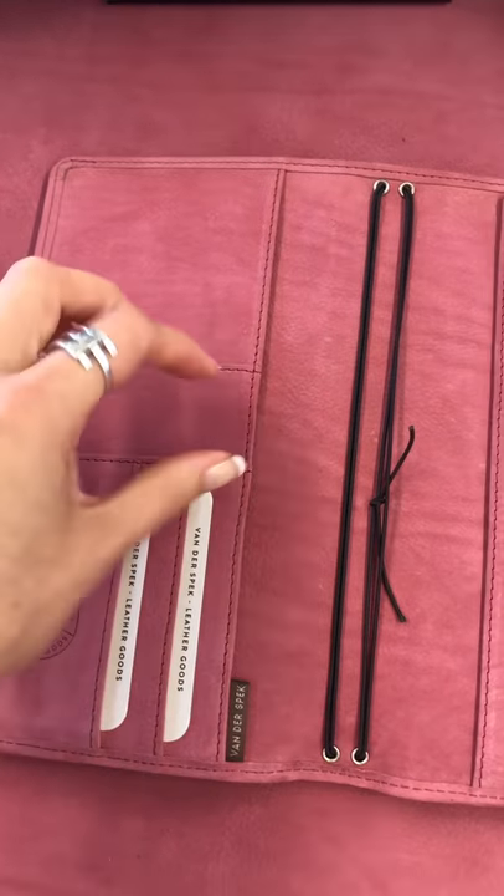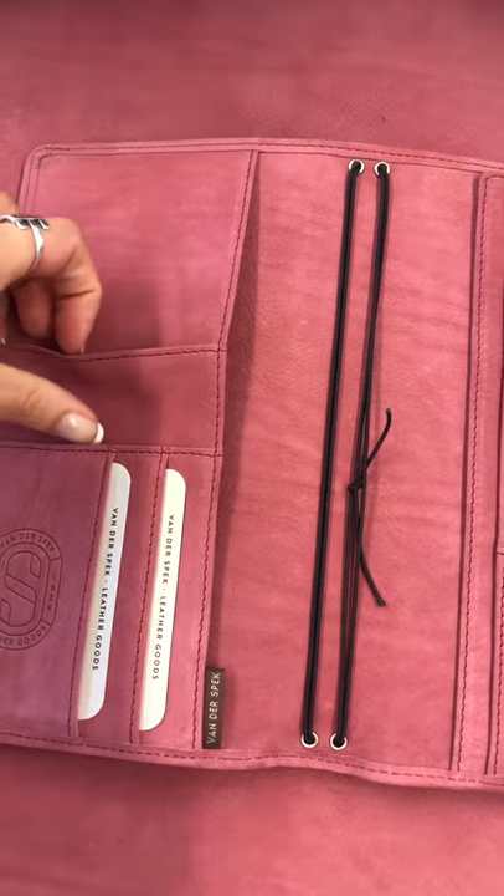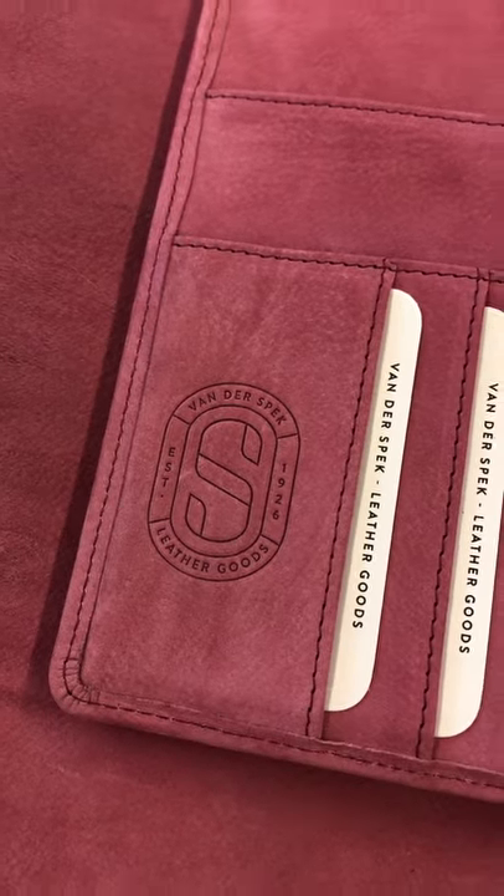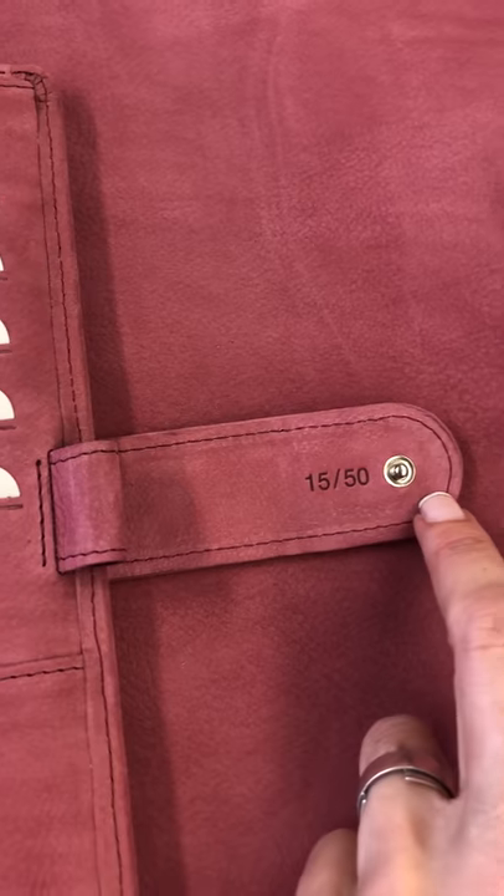On the left side as always we have the full height slip pocket, two horizontal pockets, two credit card pockets. This one has the special VDS logo embossed and it's numbered as well.